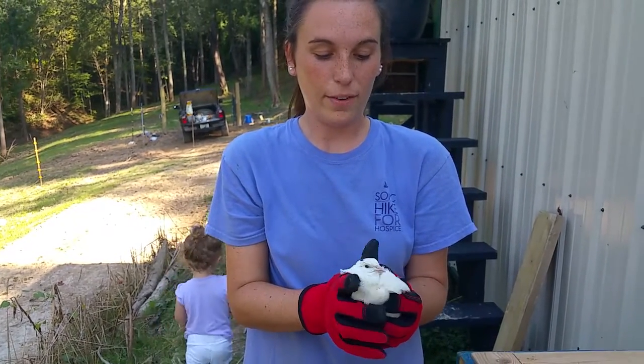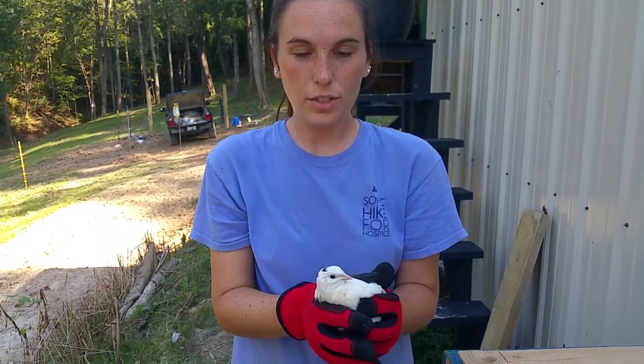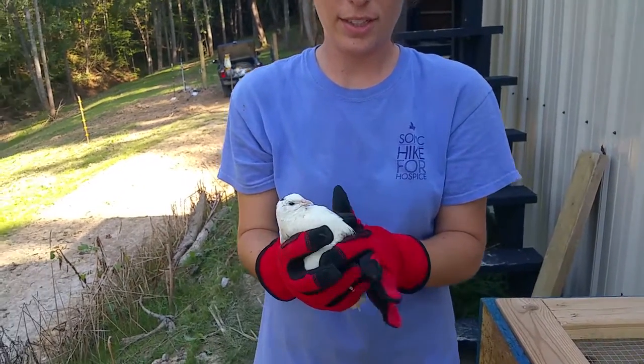So this is the first time I have ever done this, and I'm not excited at all about it, because the way you determine between a male and a female on the Texas A&M is simply to look. They don't look any different — you just have to check it out.